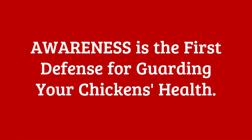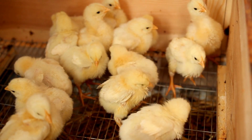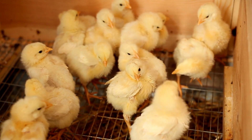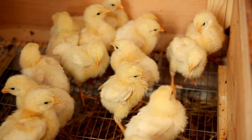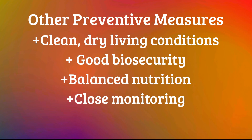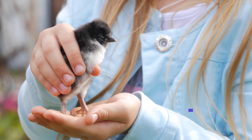Being aware of the age-related susceptibility of chickens to coccidiosis helps chicken keepers know when to implement appropriate preventive measures. For example, knowing that baby chicks are most vulnerable between the ages of three to six weeks old, we understand that removing them straight from the brooder to the outdoors at this age presents a greater risk. Appropriate preventive measures also include maintaining clean and dry living conditions, practicing good biosecurity, providing balanced nutrition, and monitoring chicks closely.